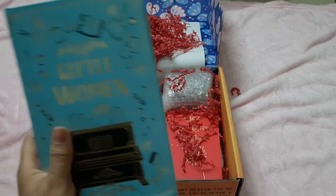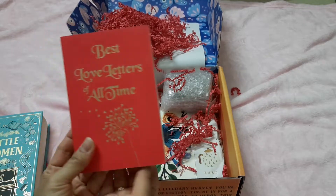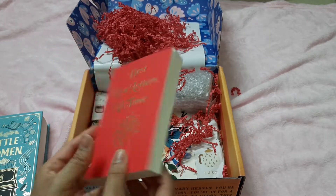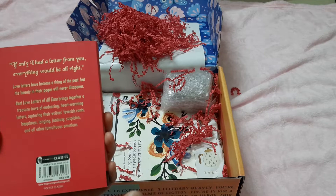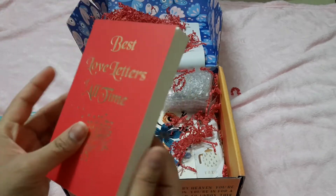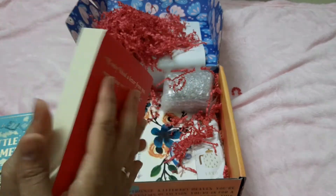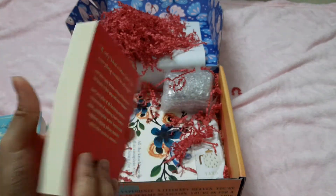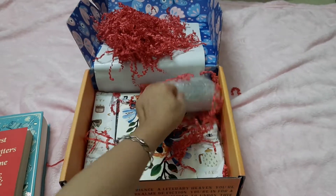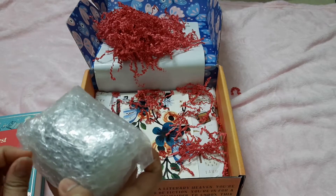Then we have another book — Best Love Letters of All Time — and this is from Fingerprint Classics. It's a nice compact size that came complementary with the box.